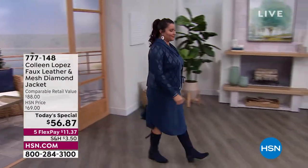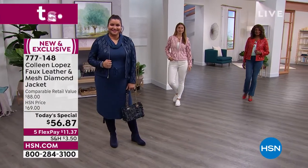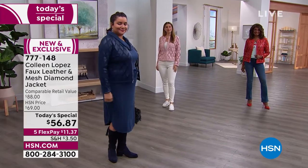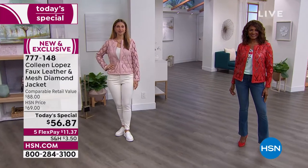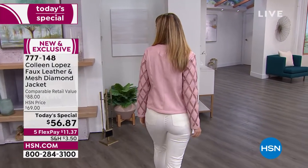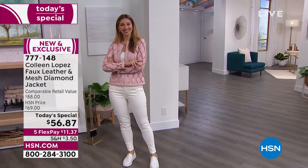It's no wonder you guys have a collection already started of the Colleen Lopez jackets — the faux leather and design jackets. This one is brand new and the lowest price we've done thus far. This is the jacket that looks so sophisticated, so elegant with this mesh diamond detail on the front panels, but then it's the faux leather on the back.